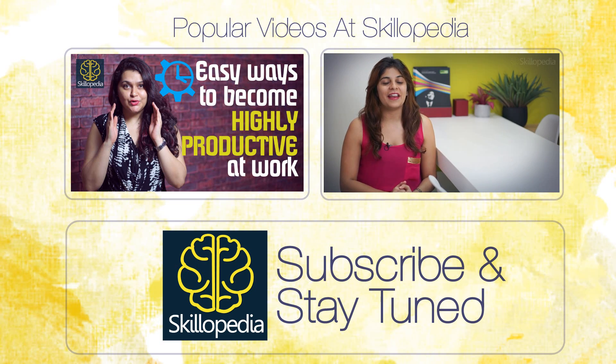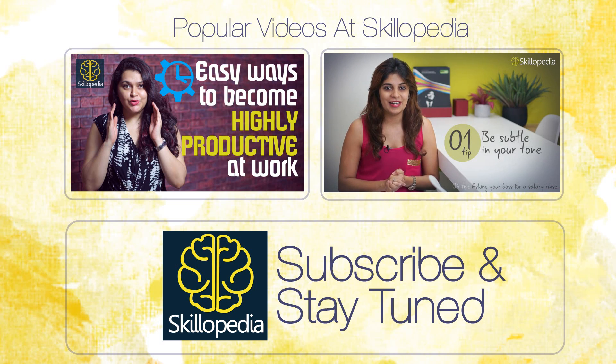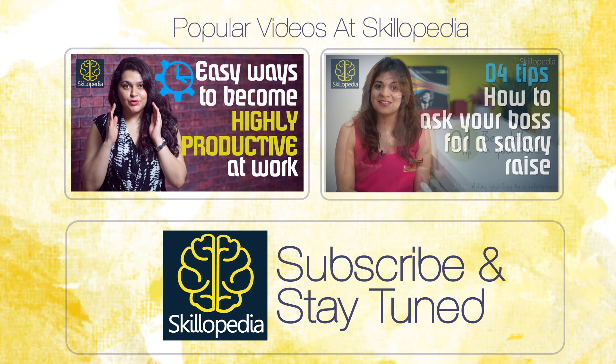The first tip is to be subtle in your tone. Being subtle in your tone is ideal. Rather than directly asking for a promotion or a raise in your salary, it's important for you to ask for more work. This shows your dedication towards your company.